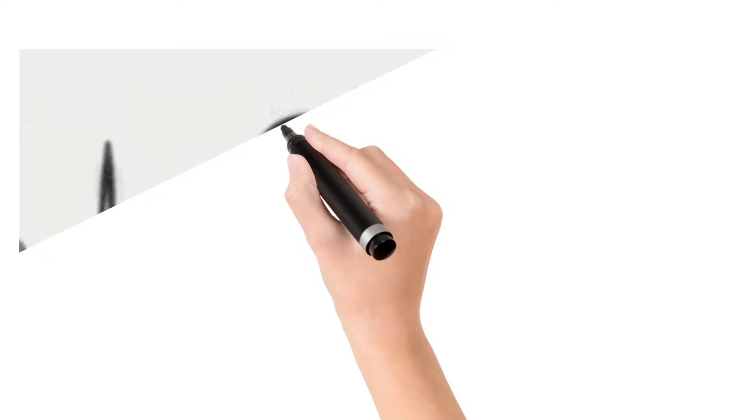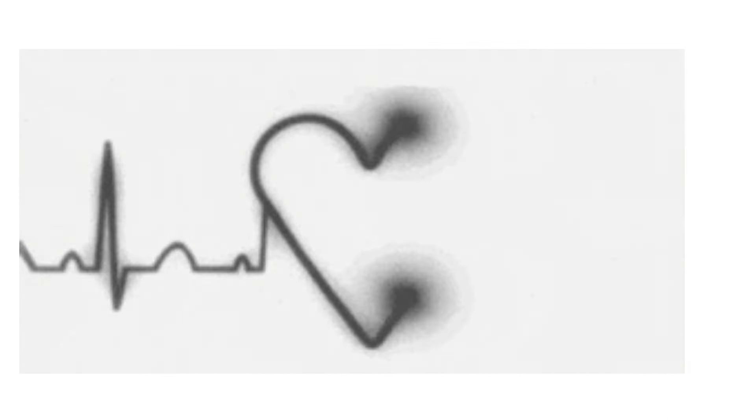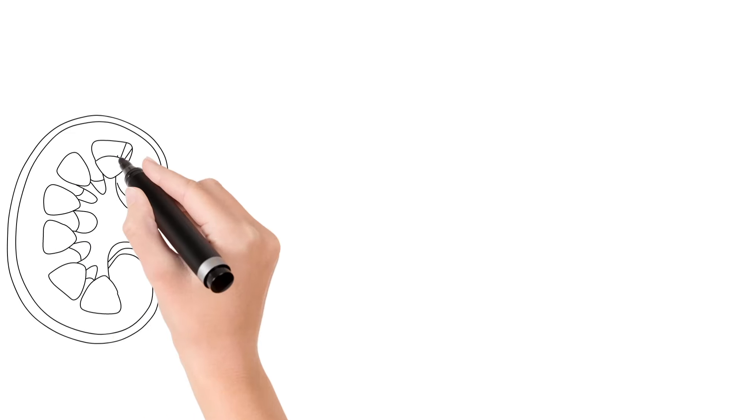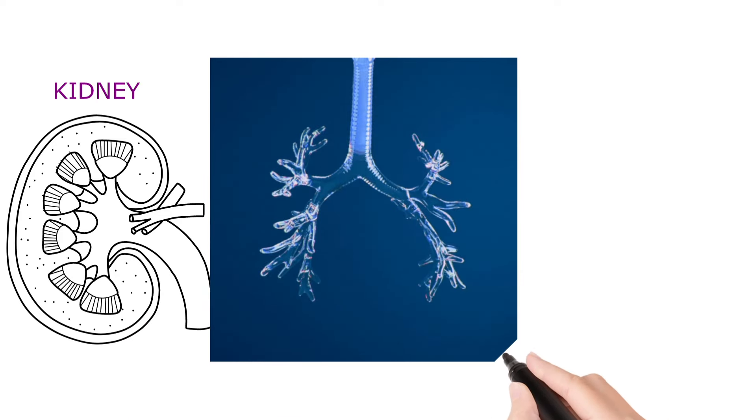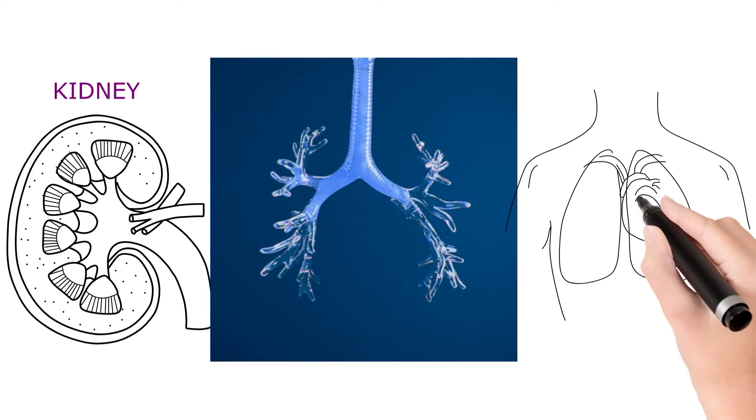High levels of troponin do not only indicate heart issues. Increased troponin levels may also be seen in chronic kidney disease, pulmonary embolism, congestive heart failure, arrhythmias, etc.